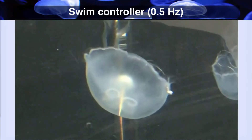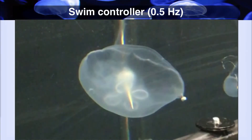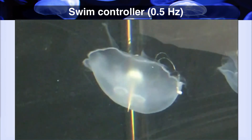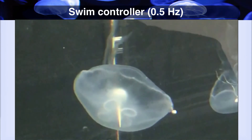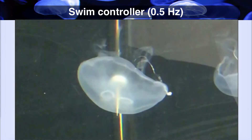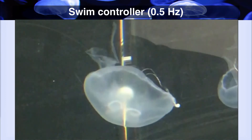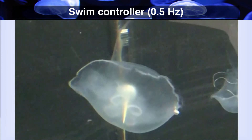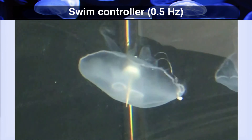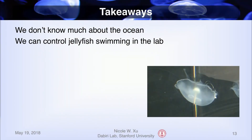The beauty of biology. This is an example of what my cyborg jellyfish looks like with the swim controller operating at a frequency of half a hertz, meaning one signal every two seconds. With this one electrode embedded at the side of the jellyfish, every time the LED flashes red, a signal is occurring at that muscle location, and you can see a clear muscle wave propagating from that point. From experiments like this, but using two electrodes, I can characterize how different frequencies of the swim controller control swimming speed. The main takeaways are that we don't know much about the ocean, but we can control jellyfish swimming in a laboratory environment.